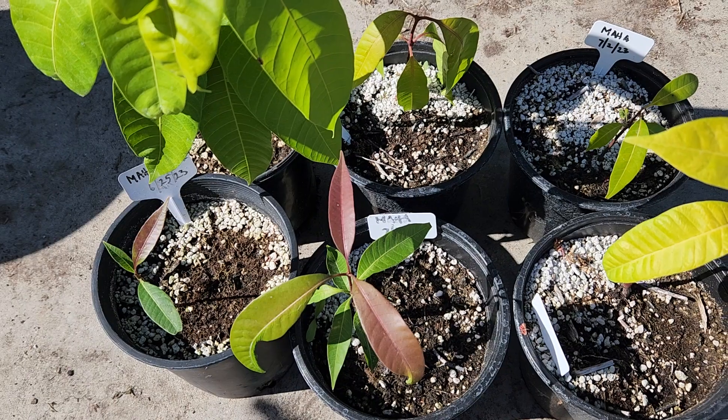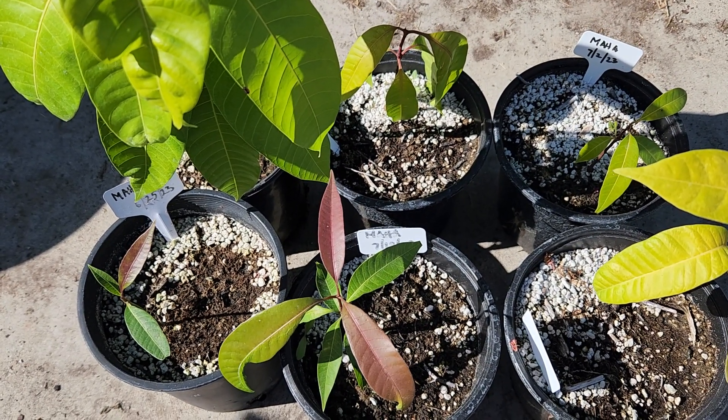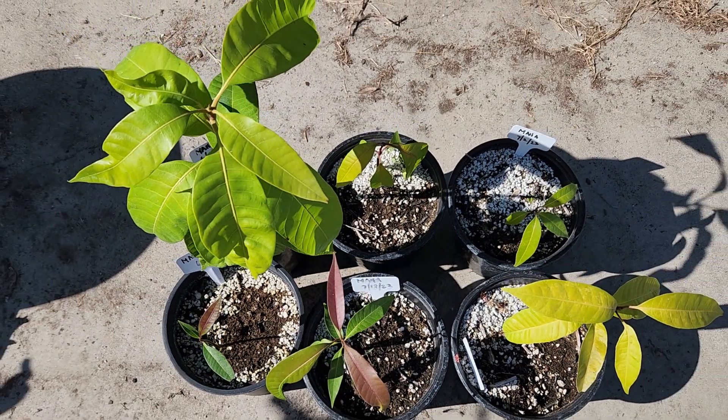Most of this was started in late June and early July, so this is Maha.